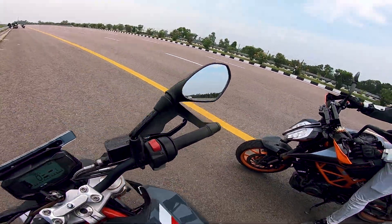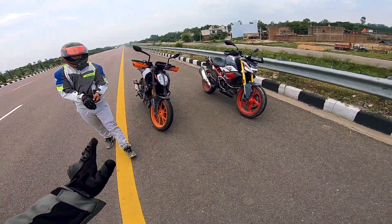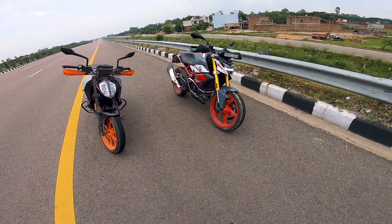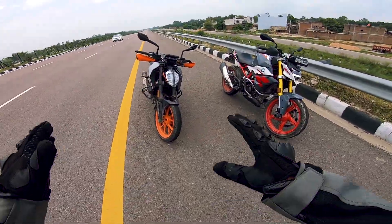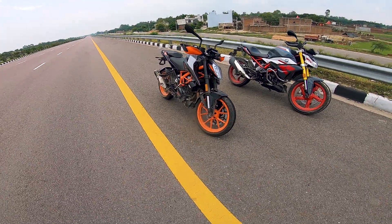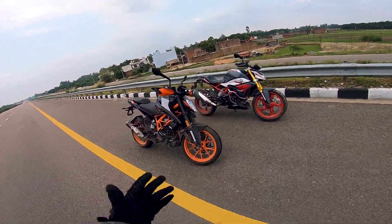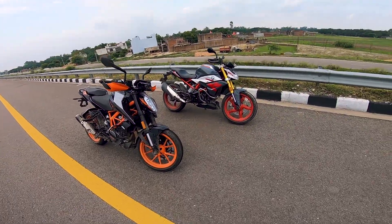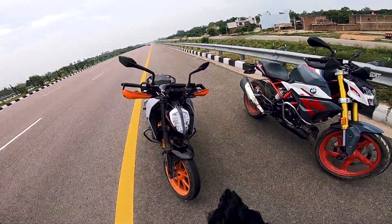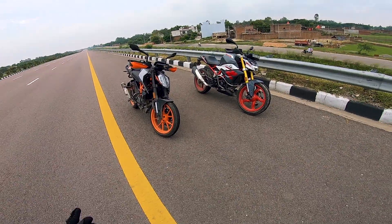So guys, you can see — the KTM Duke 390 is the pocket rocket and the undeniable winner. If you tell the conclusion of this race, obviously the winner is the KTM 390. But the value for money is the BMW. If I personally have to choose for the design language and the badge, I'll choose the BMW G310R. KTM 390 is the undeniable winner of 400cc bikes. We will compare the engines — both faired and naked. If you like this video, like and subscribe, and leave your feelings in the comment section. We will see you next time. Ride safe, ride sensible. Take care guys!